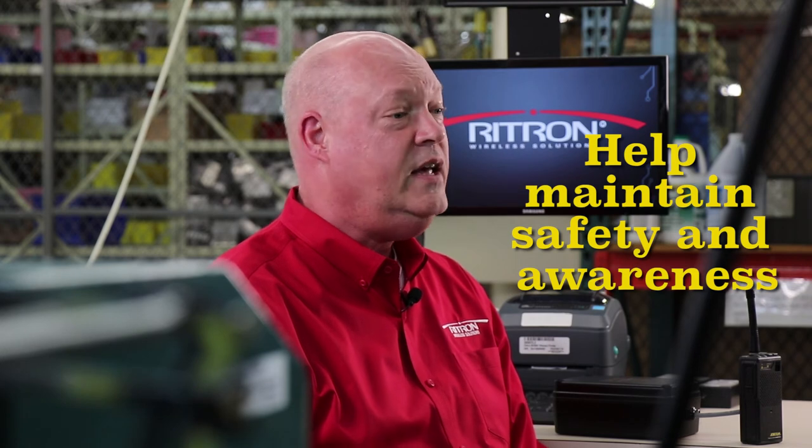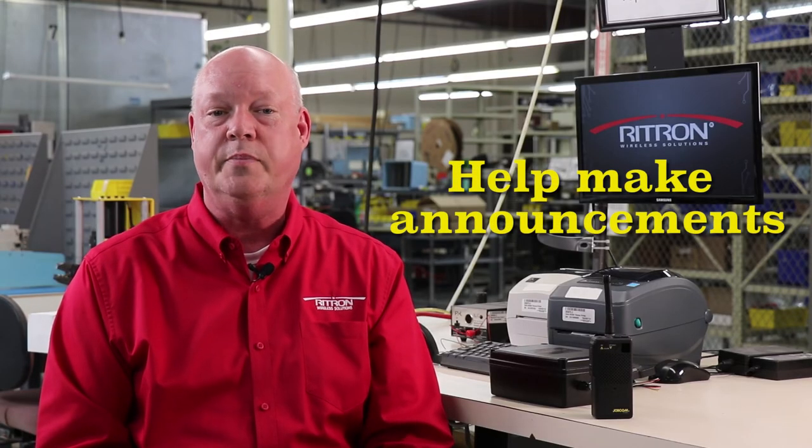Now that you know what it is and what it does, let me mention some practical applications. It can be used to create an additional layer of security in schools, help maintain safety and awareness in places such as hospitals and prisons, and even help make announcements at outdoor locations with PA systems such as campsites.